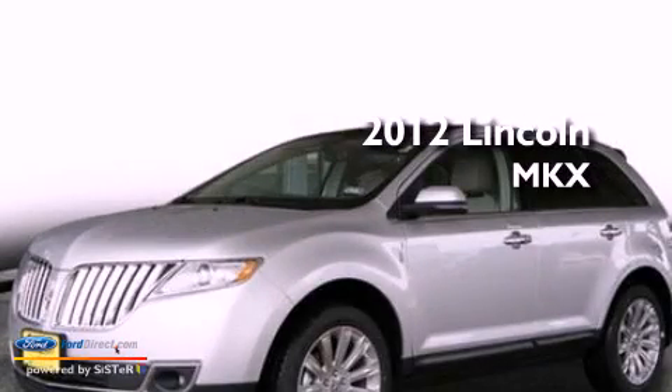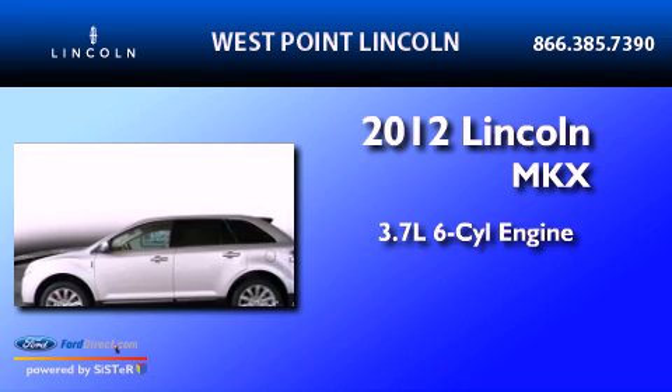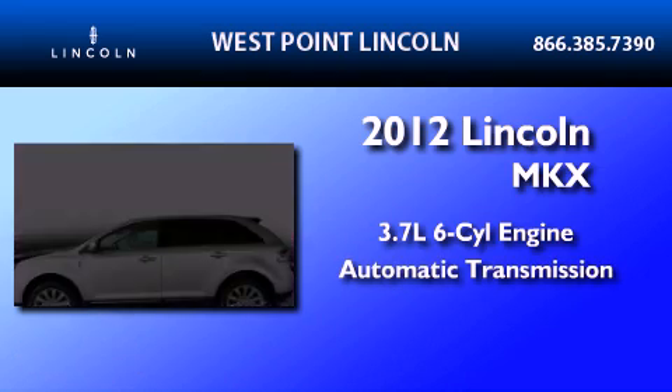This is a 2012 Lincoln MKX. It has a 3.7-liter six-cylinder engine and an automatic transmission.